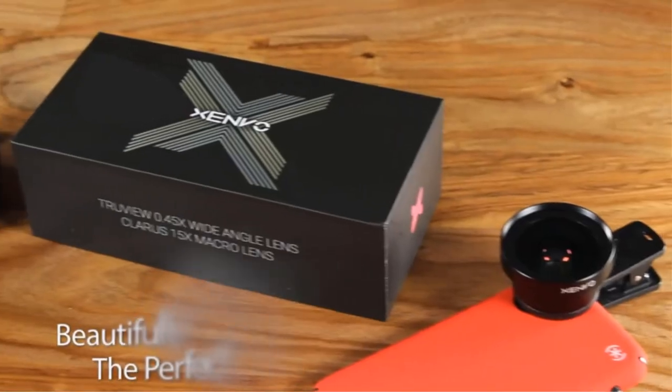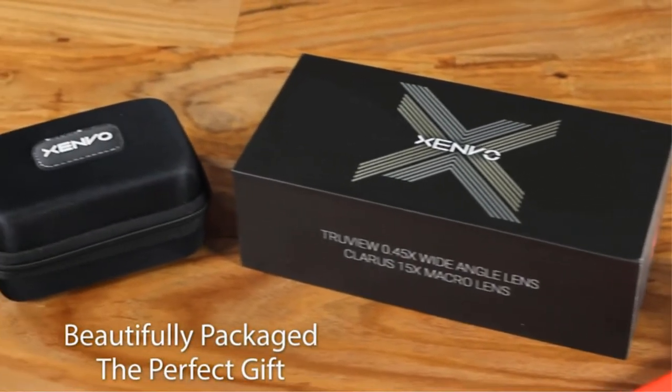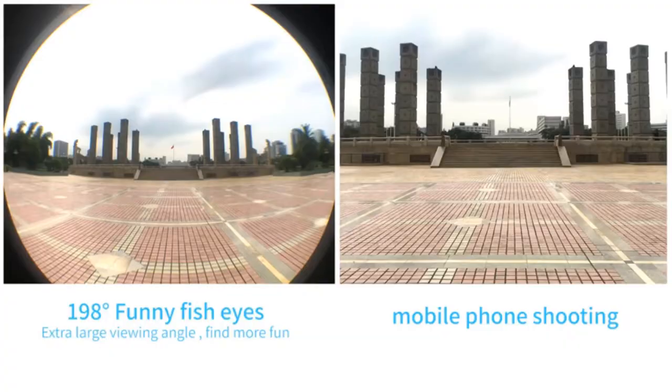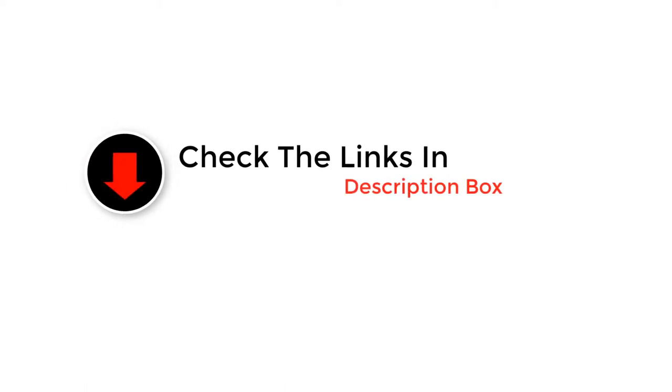What's up guys, today's video is on the top 5 best phone camera lenses in 2022 that you can buy right now. Through extensive research and testing, we've put together a list of options that'll meet the needs of different types of buyers, so whether you are looking for the best budget option — like the video, comment, and don't forget to subscribe. Now let's get started with the video.